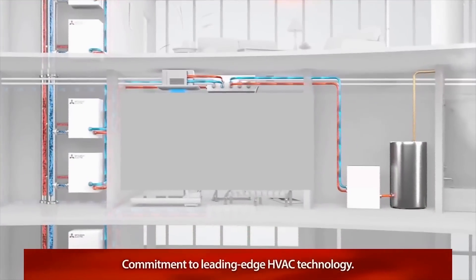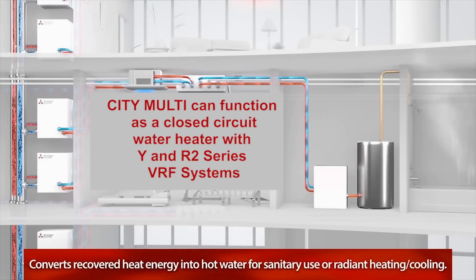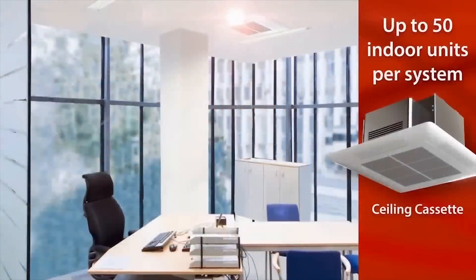City Multi can function as a closed circuit water heater with existing Y and R2 series VRF systems. A hydronic heat exchanger can transfer energy from refrigerant and heat water to 160 degrees Fahrenheit for use in radiant heating, snow melting, reheating air, heating hot water, and more.